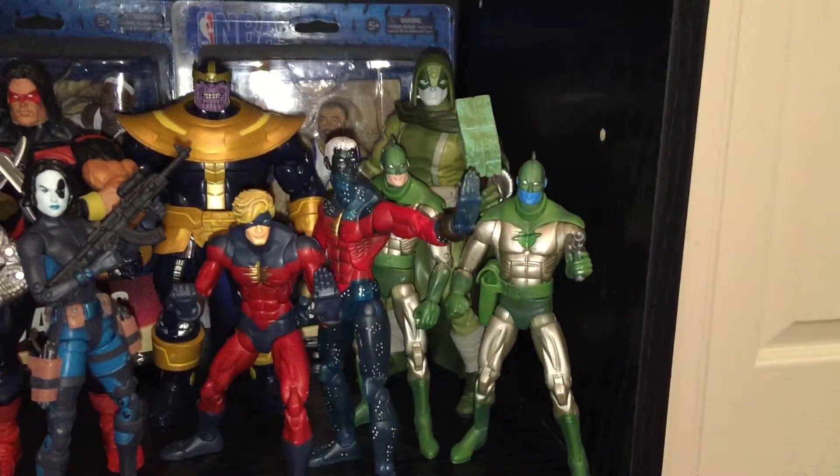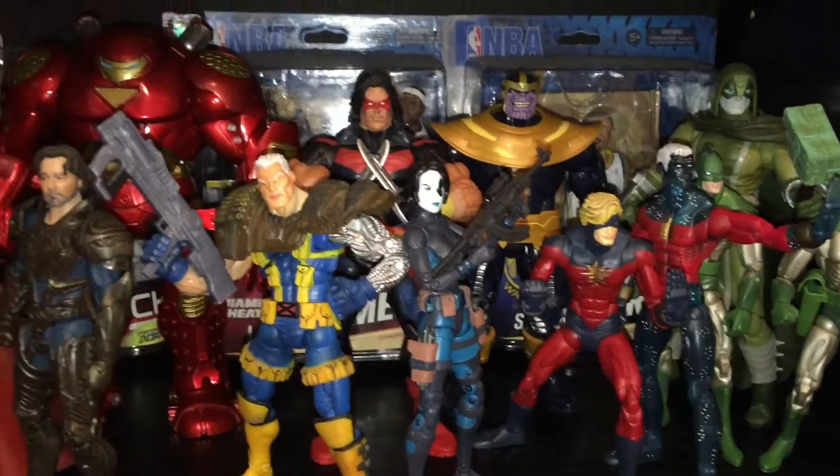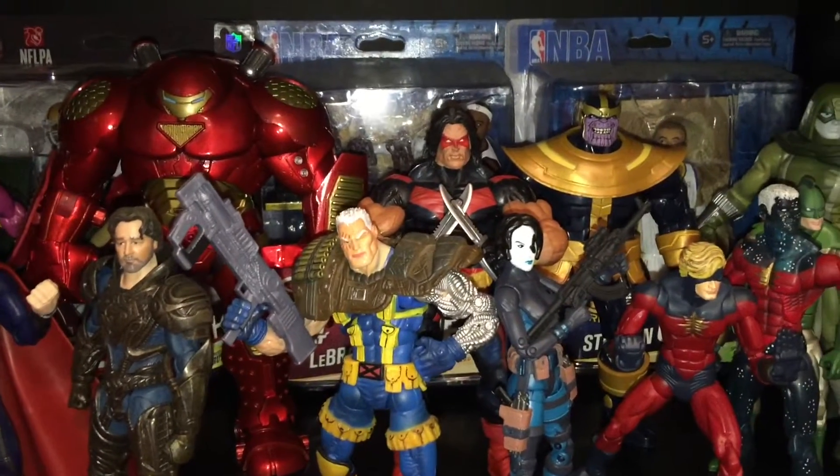Got some Kree figures here. I really like that Warpath man — that thing is sick.